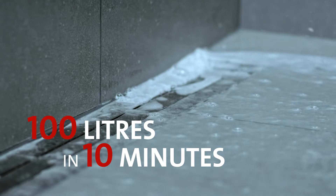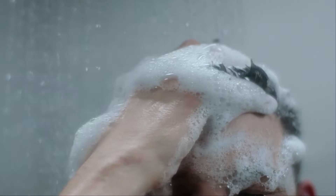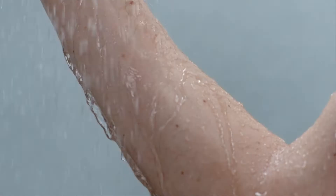A conventional shower uses up more than 100 litres of water in just 10 minutes. And 5 kilowatt hours of energy are needed to heat up the water, which soon goes down the drain.